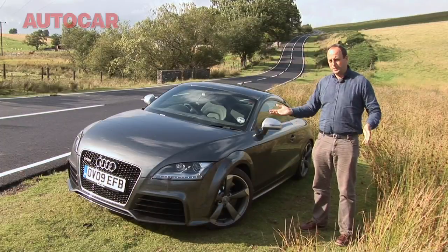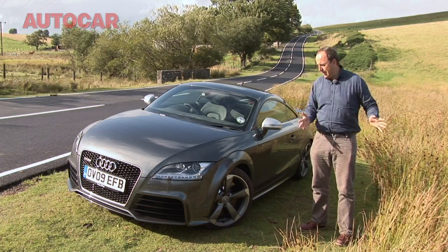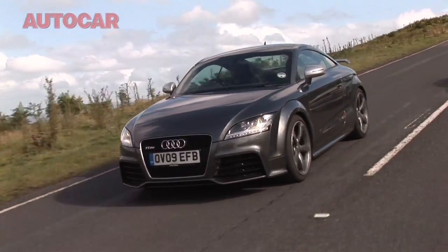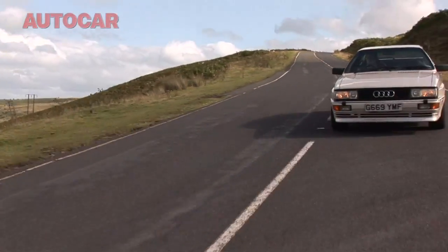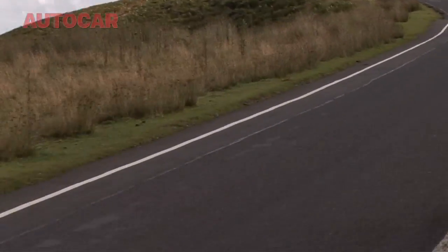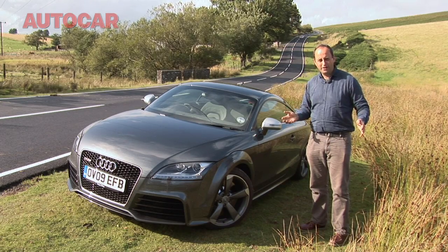The real difference between these two is that while the old Audi Quattro, when it came out, was the greatest car Audi had ever made, the TT RS isn't even the greatest TT. It's good looking and it's fast, but for the money, others do it better. As for the old car, it's not just a good car, it's not even merely a great car. It is a true milestone in the history of performance cars. Its time may be long since gone, but its memory will undoubtedly live on forever.